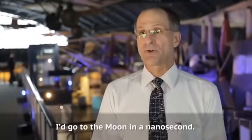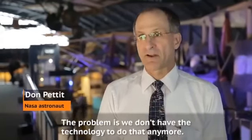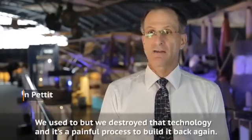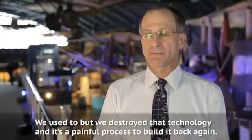Then I came across a video of Don Pettit, a very outspoken NASA astronaut who's been to outer space three times. He said this is why we haven't been back to the moon: 'I'd go to the moon in a nanosecond. The problem is we don't have the technology to do that anymore. We used to, but we destroyed that technology and it's a painful process to build it back again.'